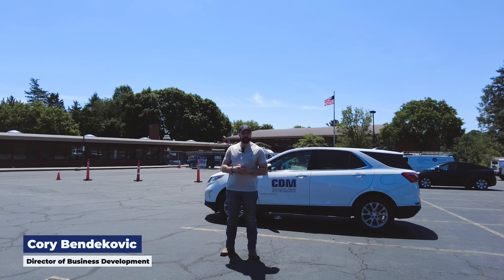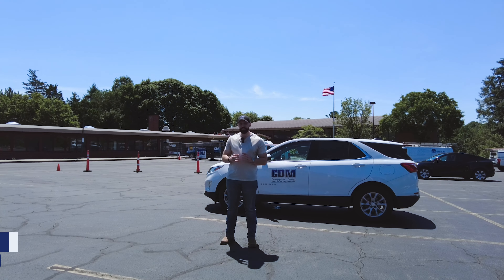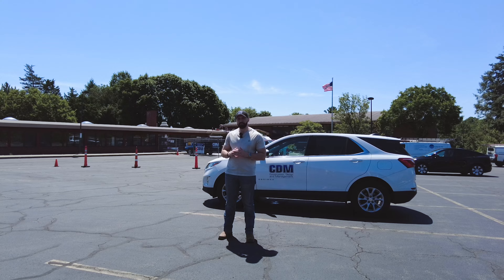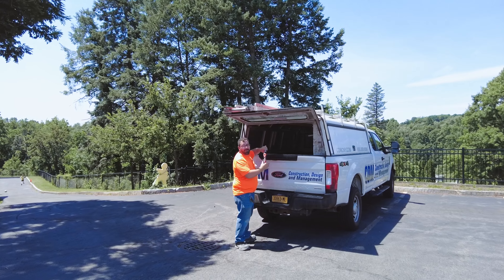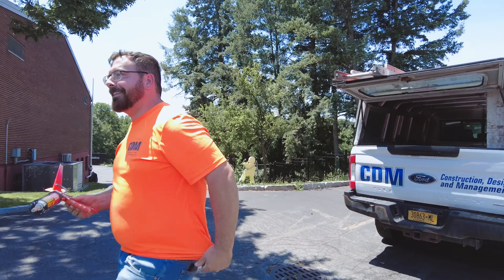Hey everyone, Cory Vendekovic here with Construction Design and Management, coming to you today from the Holy Cross School here in DeWitt, New York. Our team is currently dedicated to a vital project here focusing on the enhancement of security measures at the entryway to the school.